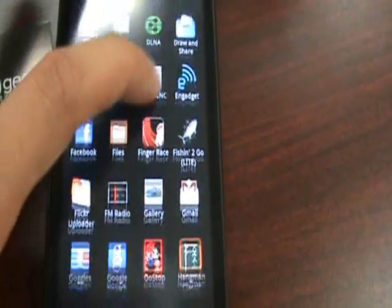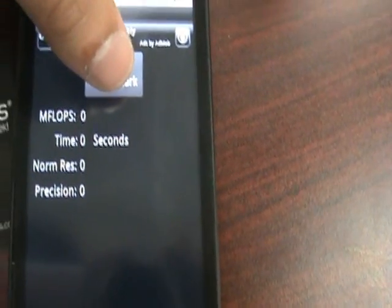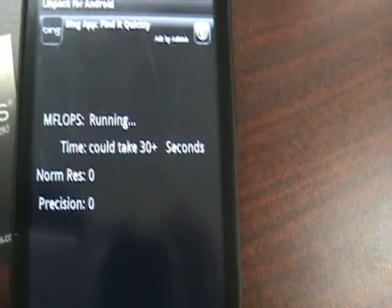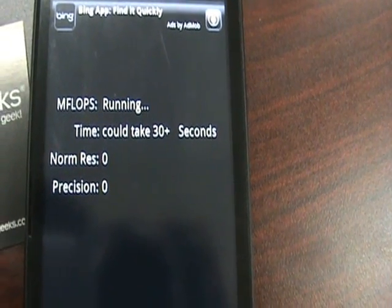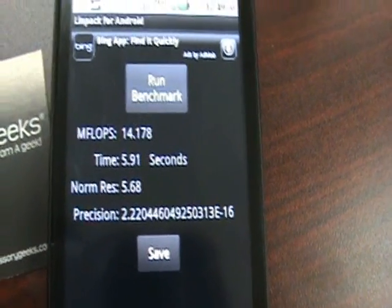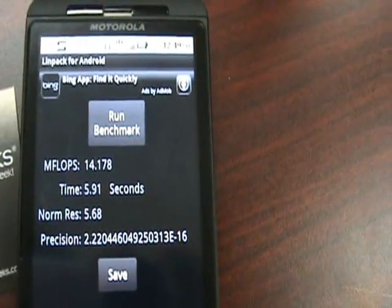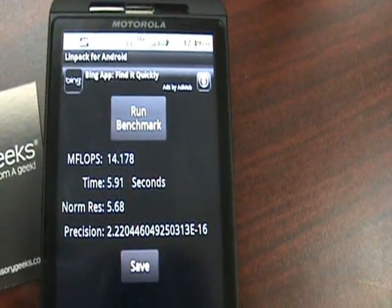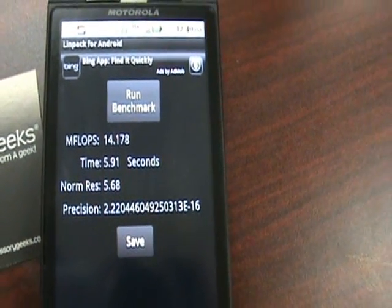So I'm going to run the same benchmarks we did earlier — LinPack and Quadrant. First let's go on to LinPack. The score we received earlier was 7.83 running 2.1. With Froyo we get 14.178, so it's definitely better than the 7.83 we received earlier. Not as high as the Nexus 1 — I believe a couple of scores for the Nexus 1 were around 33.